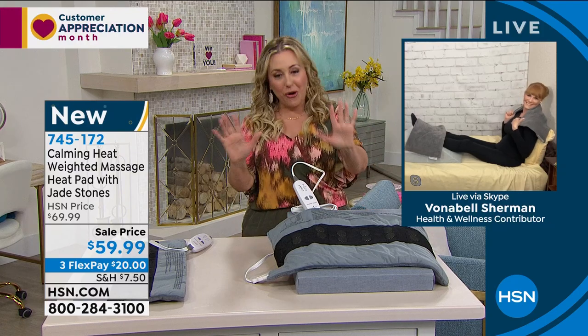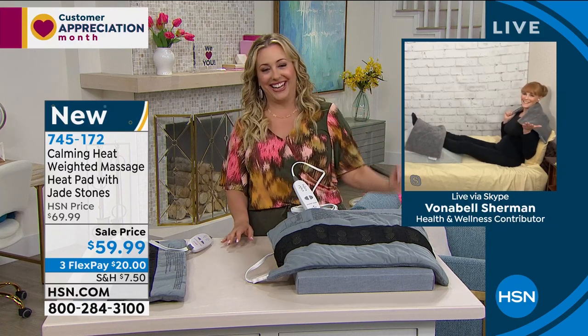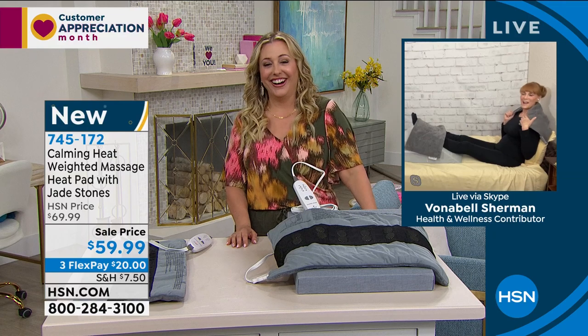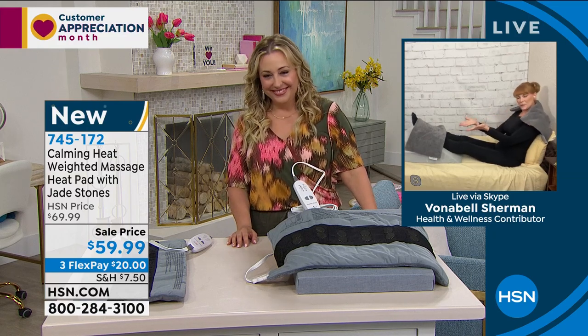Our special guest Vanabelle Sherman is an organizational expert and registered nurse. She's working from home, totally relaxed, using two of them. They are 12 by 24 inches and go across your shoulder. If you start your day with your shoulders low but end up tense with your shoulders up by your ears with tension going right up your neck, this will go right across your neck, relax those muscles, increase circulation. She also has one across her feet for cold feet or muscle relief.